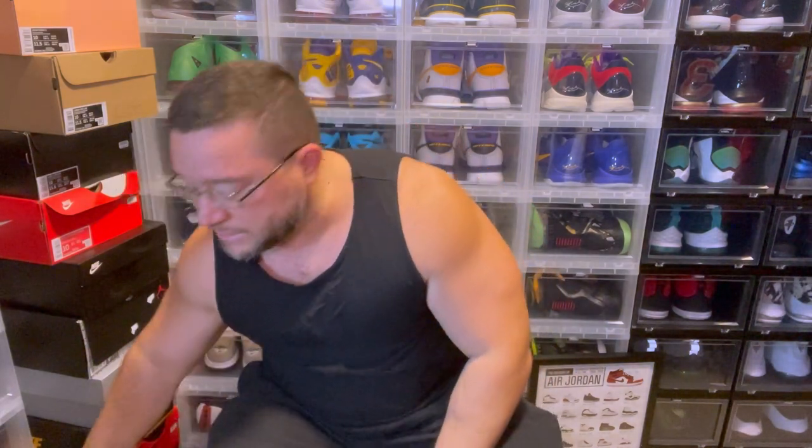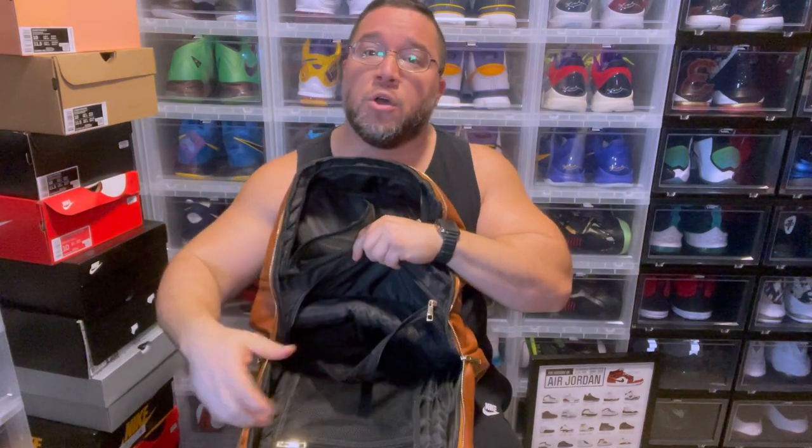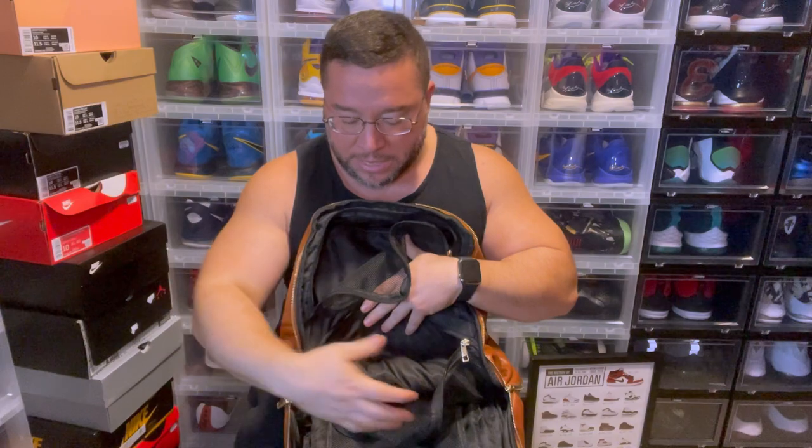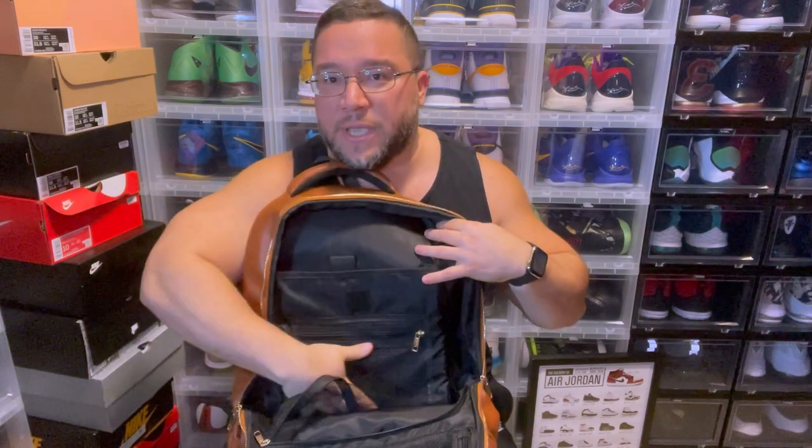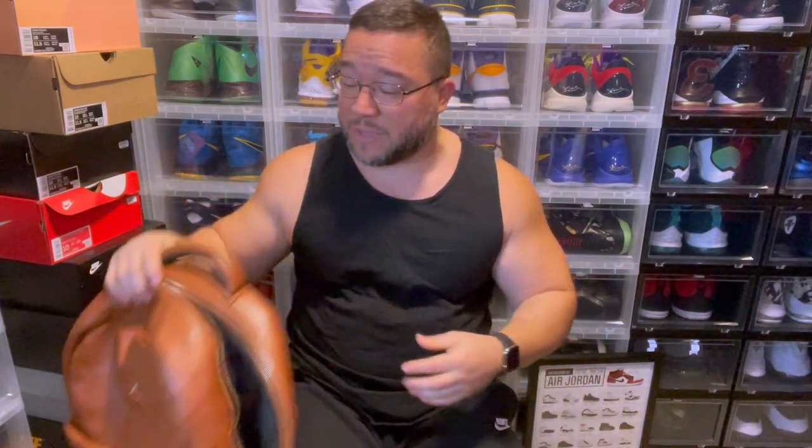Let's get to this travel bag. This is a Sole Premise bag — I bought it when the company first released. They used to have awesome discounts. This bag is great for sneakerheads because you can put sneakers in this compartment, sneakers in this compartment, or put clothes in one side and a sneaker in the other. I typically wear a pair of sneakers I want to rock for the weekend, bring one more pair, and fill the other compartments with clothes.